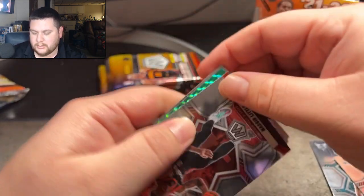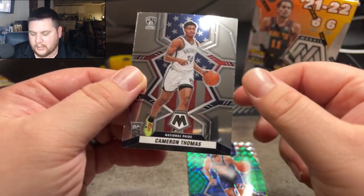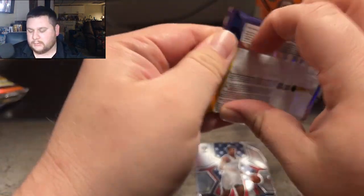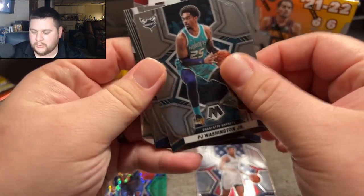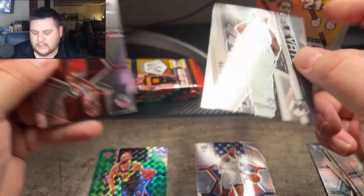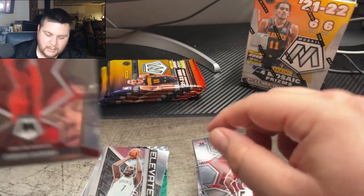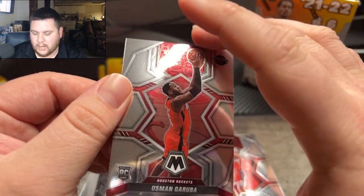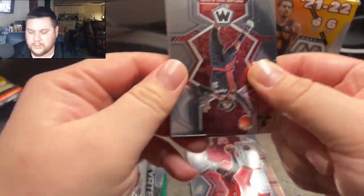Green parallels in here. We got a green Evan Frontlier and Cameron Thomas on the rookie. Let's see if we can hit some case hits — I think the razzle-dazzles are in these, and the stained glass are too, so let's hope we can hit something. Cameron Paye, PJ Washington Jr., Darius, Kevin Durant on the Mosaic Elevate insert, Corey Kispert on the rookie debut, and Usman for the Rockets on the rookie. Becoming a Hawks fan slowly — my cousin dragged me into it, and I've become quite enjoying of it.